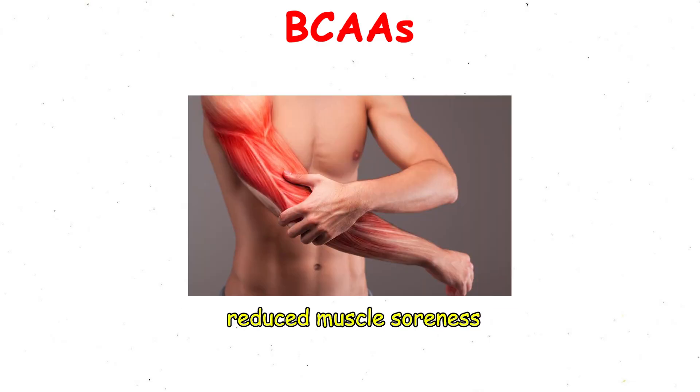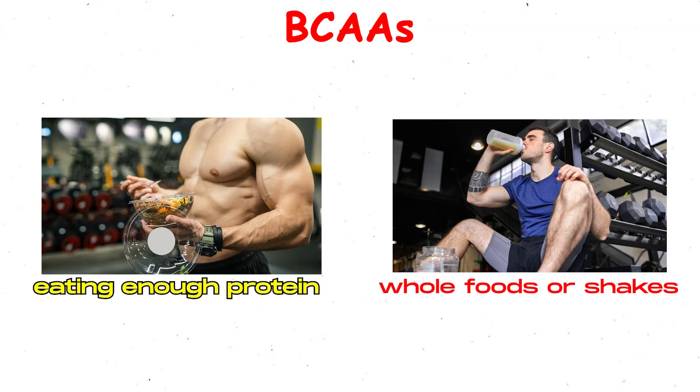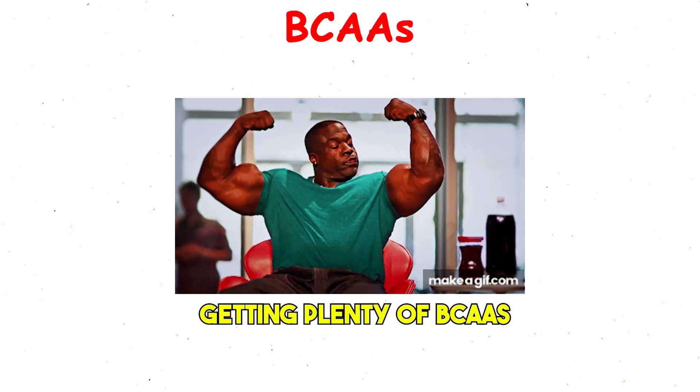The benefits include reduced muscle soreness, improved endurance, and protection from muscle loss. But the catch is this: if you're already eating enough protein from whole foods or shakes, you might already be getting plenty of BCAAs.